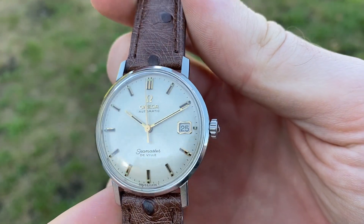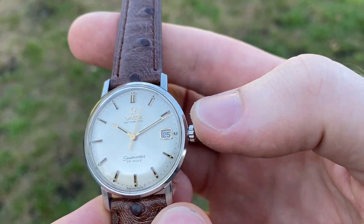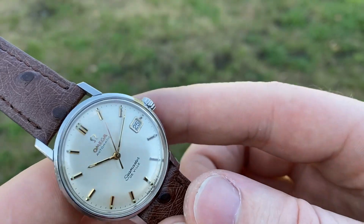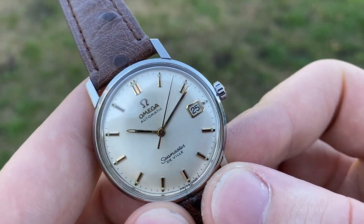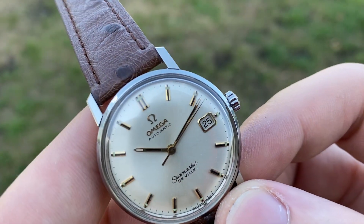The watch, as you can see, is in excellent original condition with original signed Omega crown and crystal, and the gorgeous white sunburst dial is in excellent condition as well with very light patina.